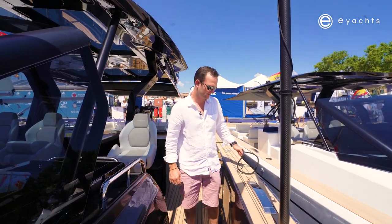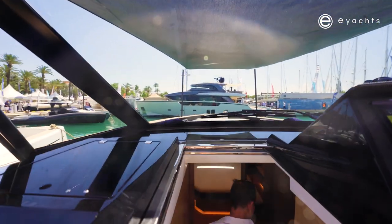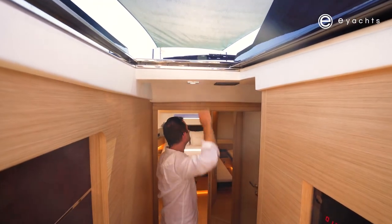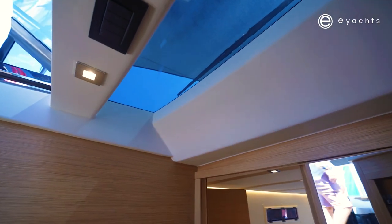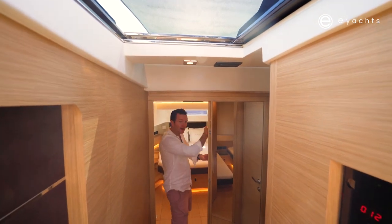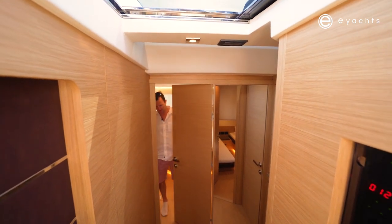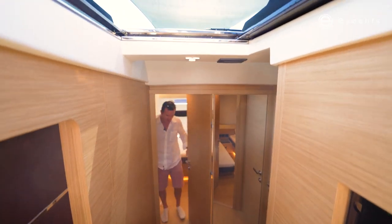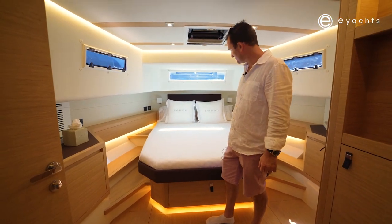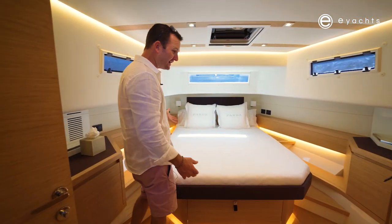Coming down the wide companionway there are plenty of places to grab hold. Wow — nice natural light coming through the sunroof. You've got a door that can open up to make this a fully open area, or close for privacy. Coming straight into the master cabin, it's quite nice.